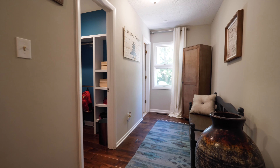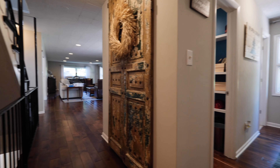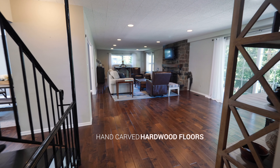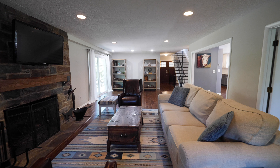Enter into the renovated main level starting with the mudroom family command center with a large walk-in closet and half bath. Beautiful Palmetto Road hand-carved hardwood floors lead you into the expansive family room with a stone fireplace.